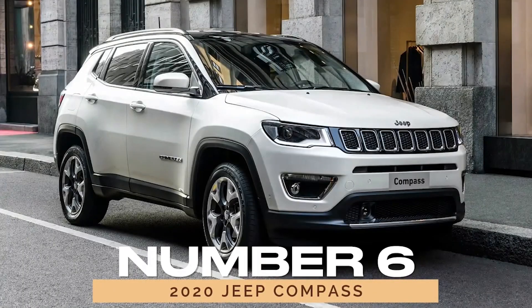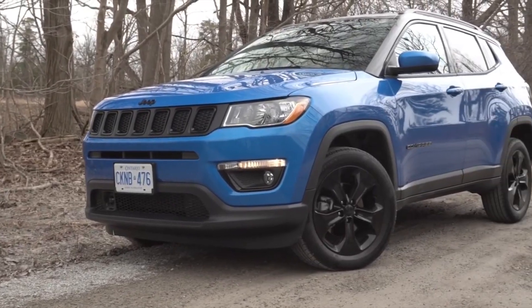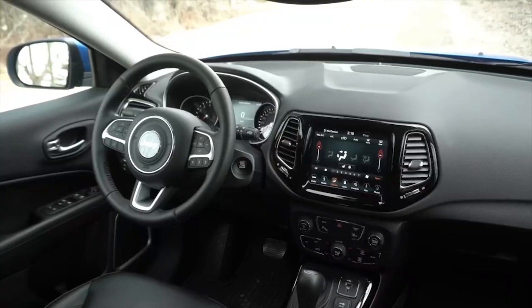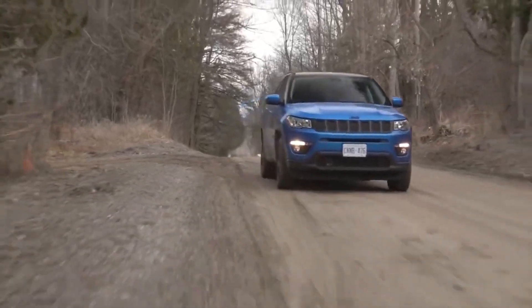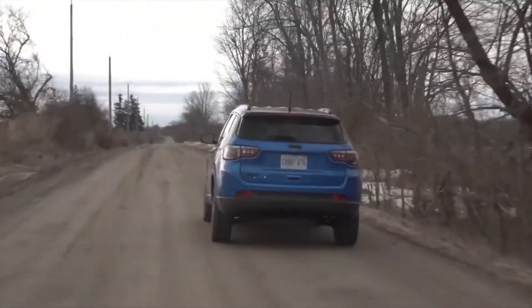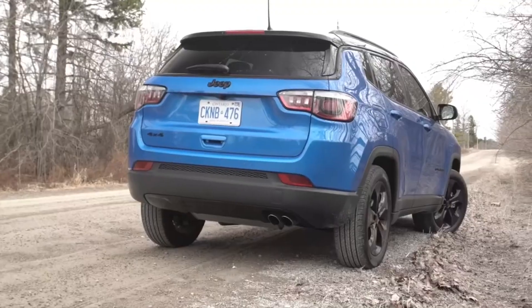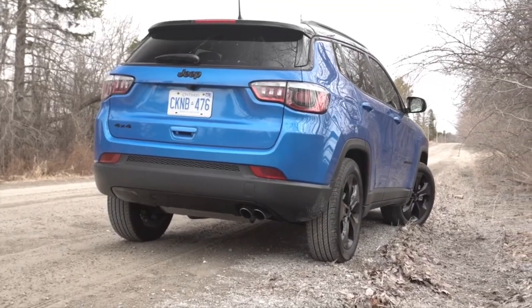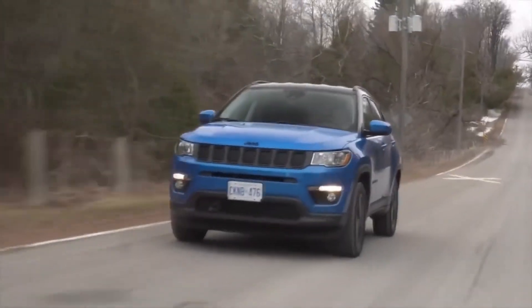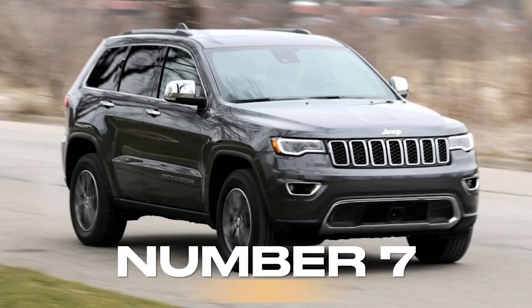Number 6: 2020 Jeep Compass. Steering into the compact SUV segment, we discover the 2020 Jeep Compass, a stylish ride that combines affordability with dependability. With its sleek design and robust construction, the Compass stands out as a top choice for drivers seeking reliability and versatility. Whether you're commuting to work or exploring new horizons, the Compass ensures a smooth and reliable journey every time.